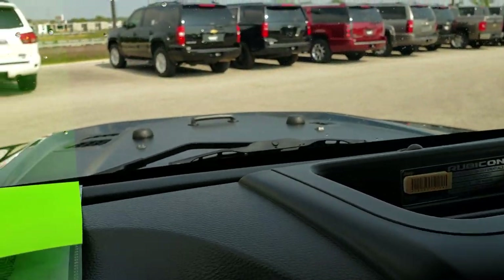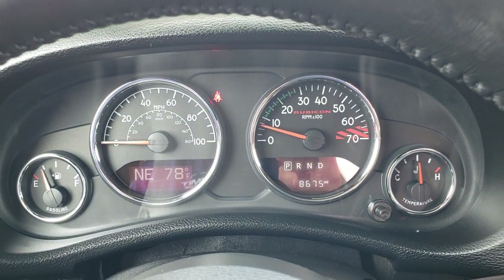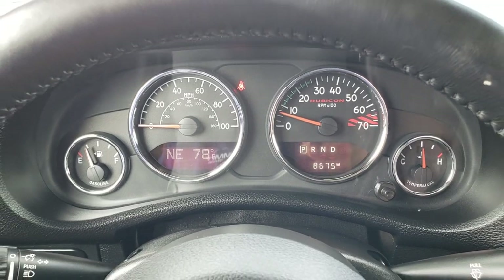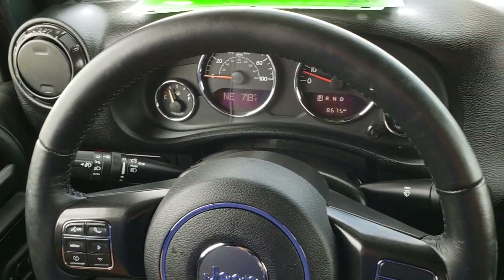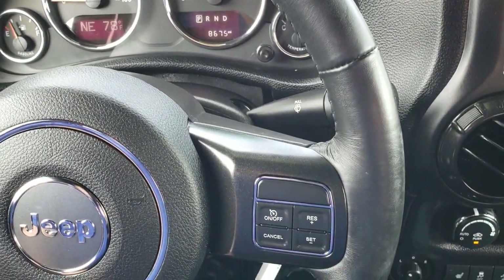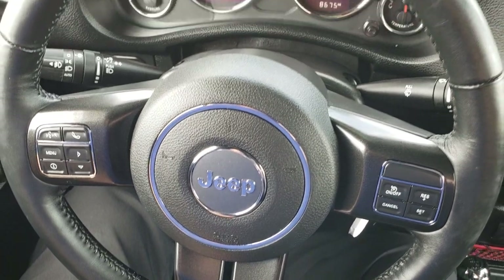As we hop inside the vehicle, you can see that this one has 8,675 miles. The instrument cluster is very nice and clean. You get a leather-wrapped steering wheel with Bluetooth audio controls on the left and cruise controls on the right. No rips or tears on that steering wheel — it is in really nice shape.